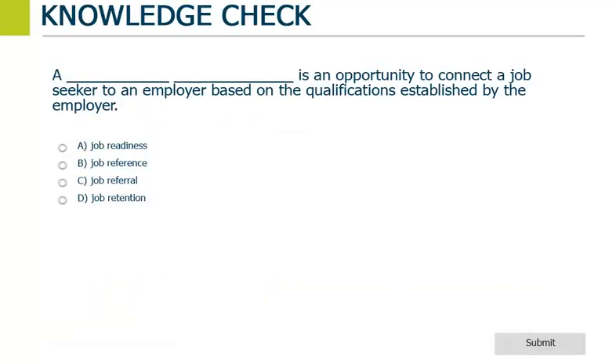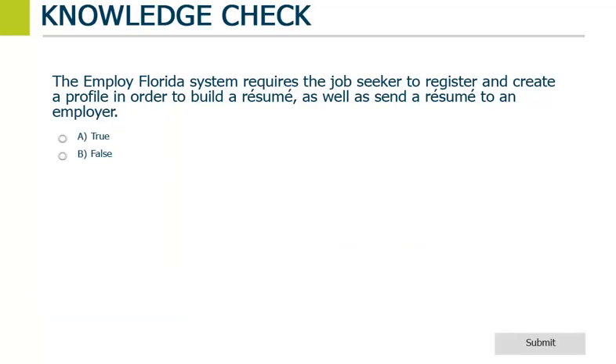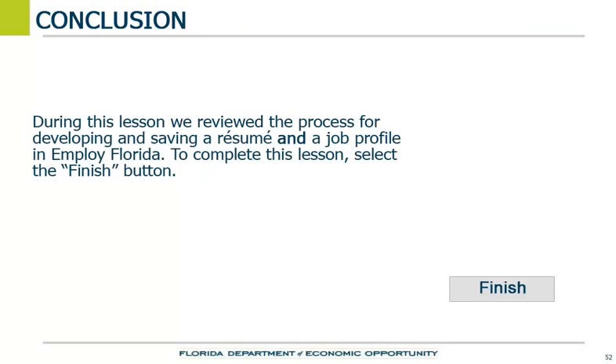A job referral is an opportunity to connect the job seeker to an employer based on the qualifications established by the employer. The Employ Florida system requires the job seeker to register and create a profile in order to build a resume as well as send a resume to an employer. Creating and sending a resume to an employer requires the job seeker to register in Employ Florida and have a profile. During this lesson, we reviewed the process for developing and saving a resume and a job profile in Employ Florida.